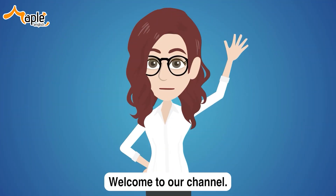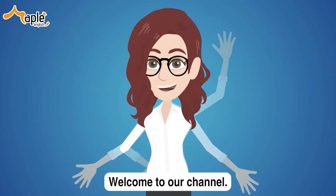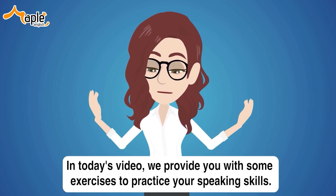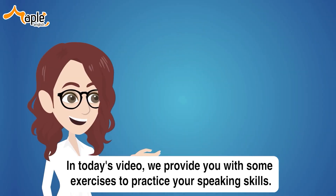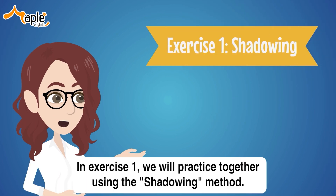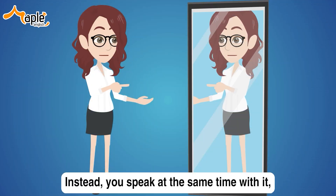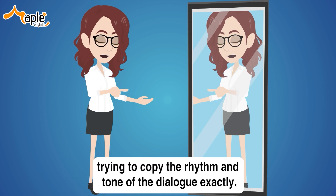Hello, English learner! Welcome to our channel. In today's video, we provide you with some exercises to practice your speaking skills. In exercise one, we will practice together using the shadowing method. You don't have to wait until it's over — instead, you speak at the same time, trying to copy the rhythm and tone of the dialogue exactly.